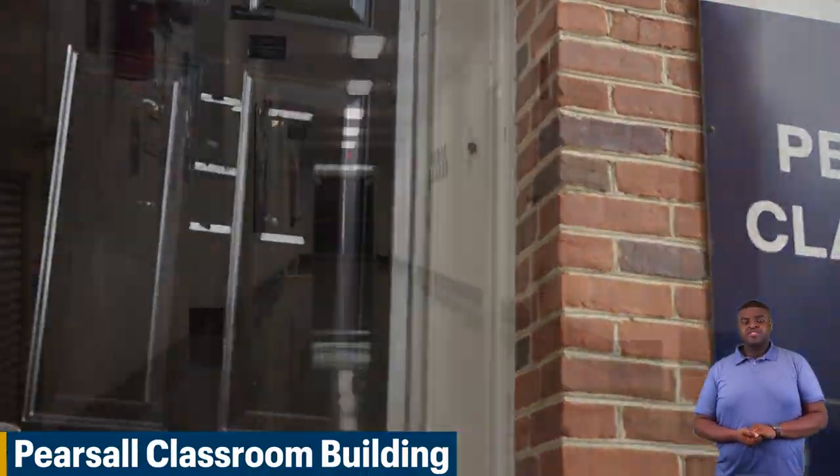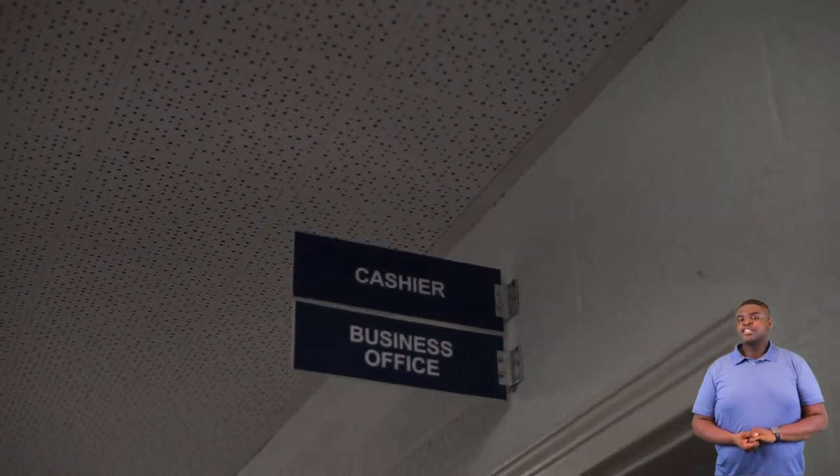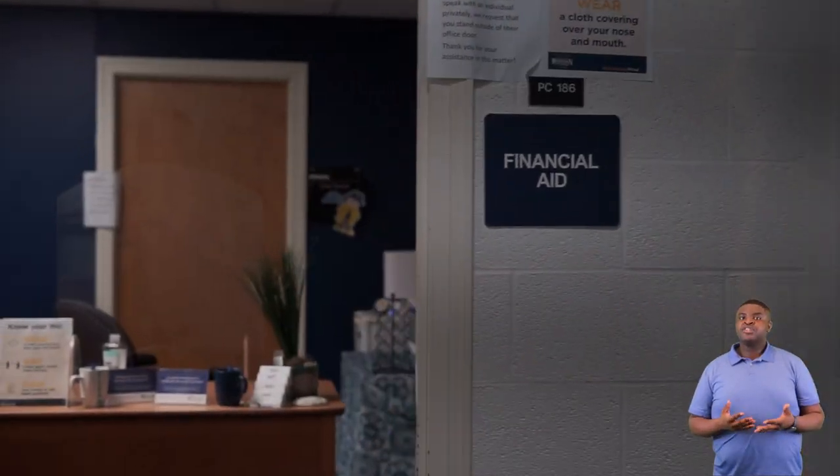Next we'll be going to our Pearsall classroom building. This is our Pearsall classroom building. Here in Pearsall you'll find our student success center where you'll meet your first-year advisor, our business office where you'll make all your college payments, and our financial aid office which is here to help you with any financial aid needs.